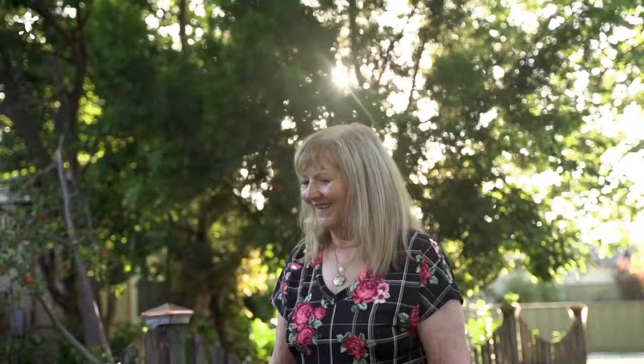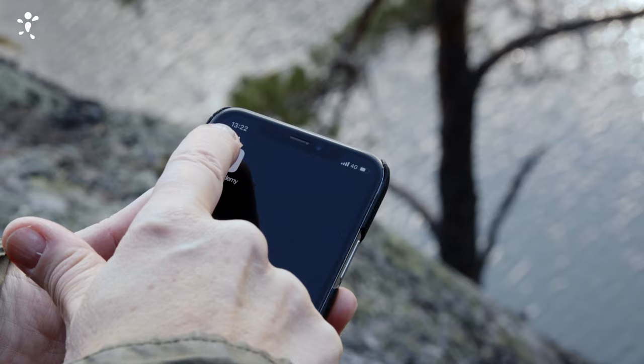Joint Academy is a digital treatment for chronic hip and knee pain. Since it's all in an app, you can access it when and wherever it suits you.